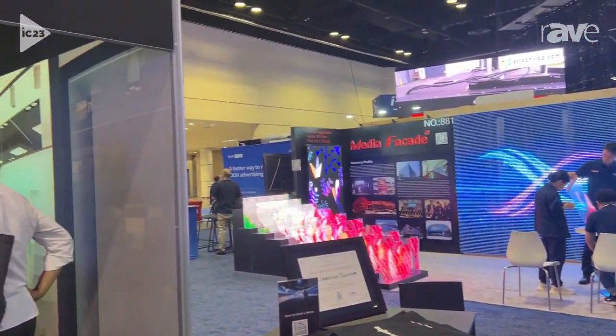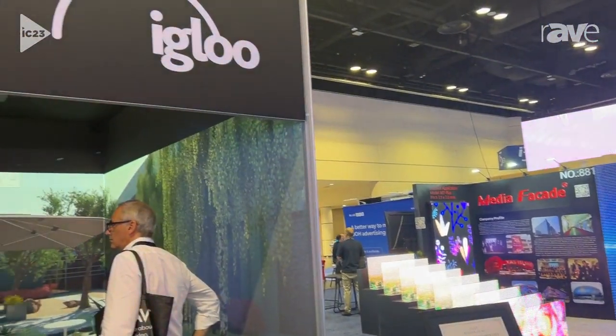Hi, I'm Laura and we are here at Infocom. I work for IgglyVision. IgglyVision are an immersive space company that creates spaces like this one.